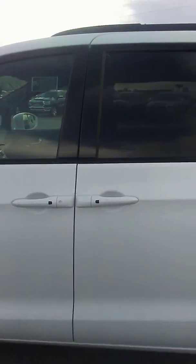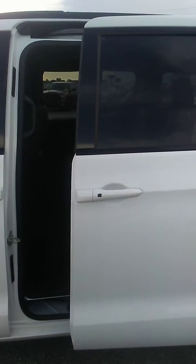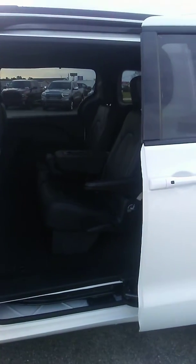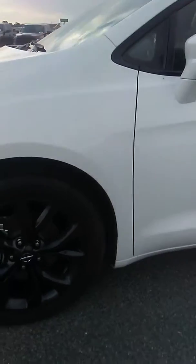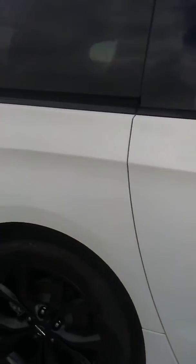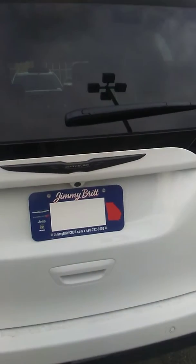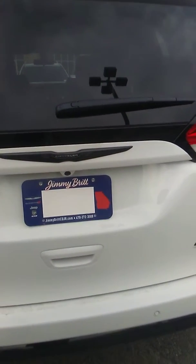As you can see, it's a beautiful light color, just like you asked for. It does have power sliding doors, rear sensors, a reverse backup camera, and a power lift gate.